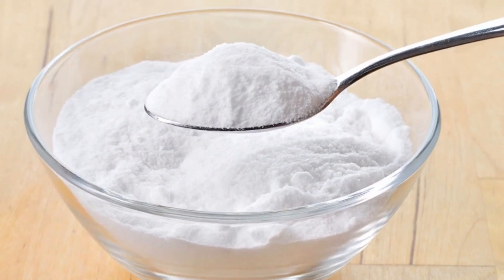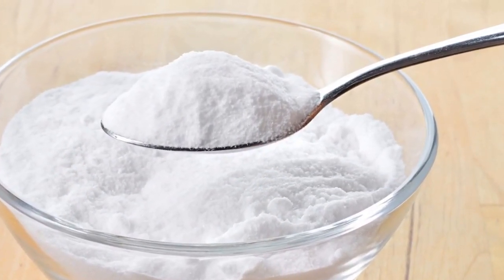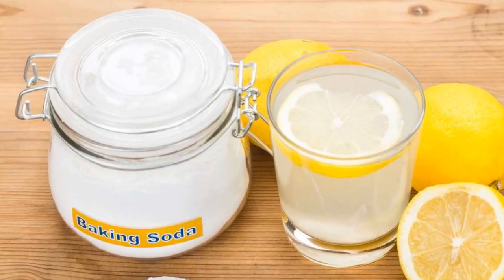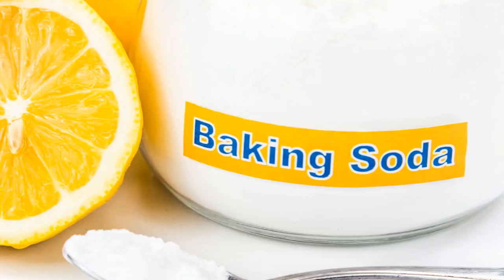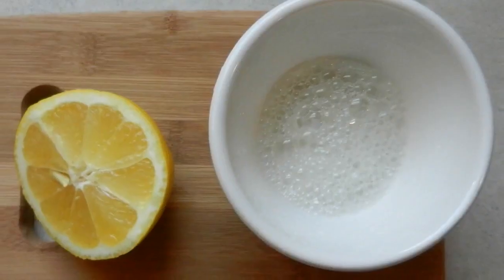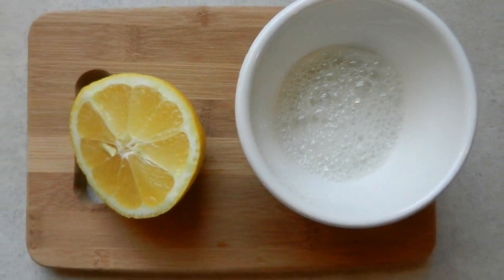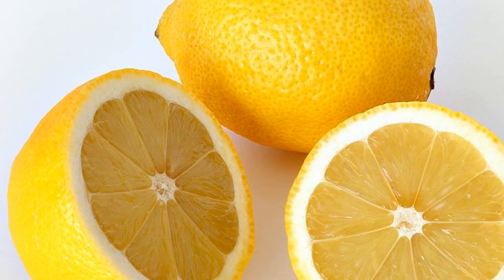Lemons have been scientifically shown to have useful effects in fighting cancer, since they prevent cancerous cells from spreading and could be 10,000 times better than chemotherapy and medications. Large medicine manufacturers through laboratory tests prove that this plant can effectively cure cancer, and that lemon destroys cancerous cells in 12 different cancer types.